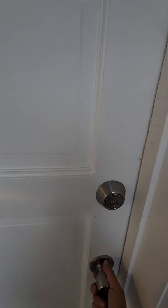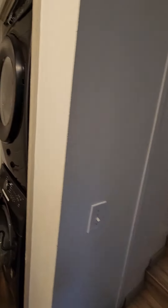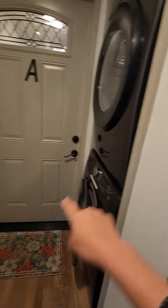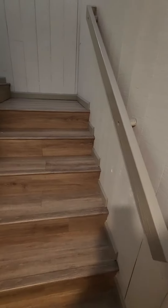Once you get into the unit, this is the staircase going up. This is actually the washer and dryer for you and another unit to share. The downstairs unit does not use this washer and dryer — the downstairs unit has its own washer and dryer.